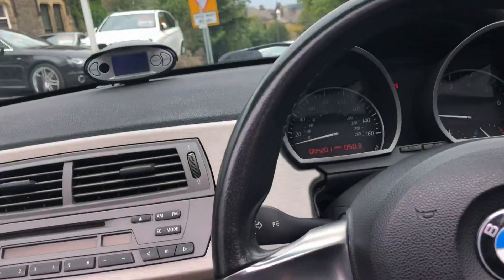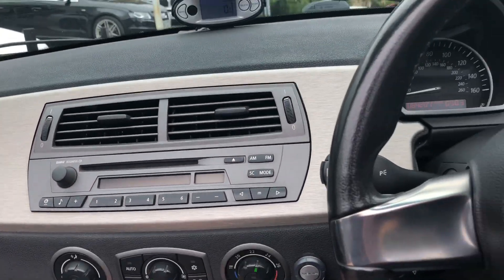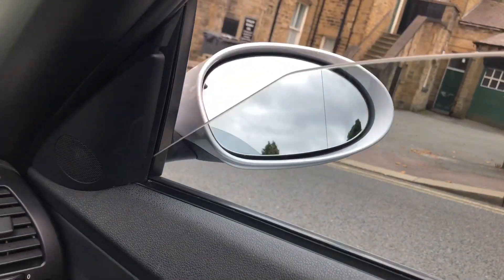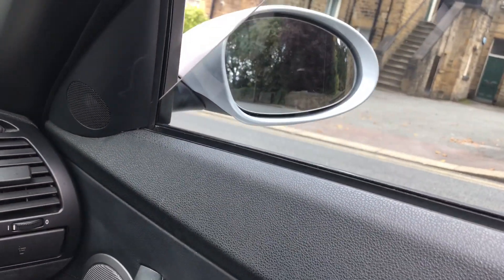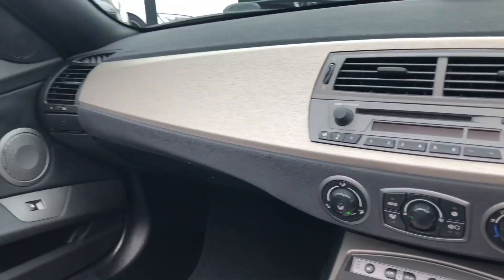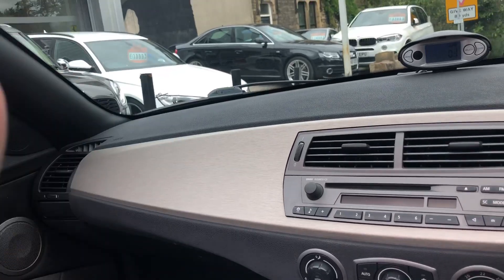We've got cruise control, heated seats, and a power roof — oh, that's nice, look at that, wonderful! We've got a good stereo system, power folding mirrors, and electric seats. The car's only done 84,000 miles, and I've got all the history, all the paperwork, the books, the spec of the car, and all the documentation to back it up.